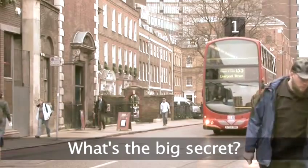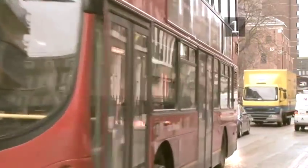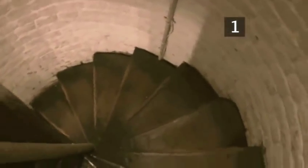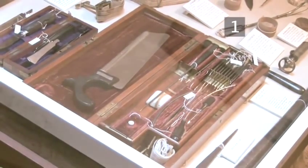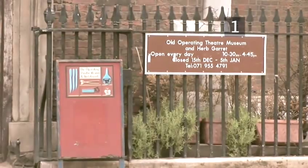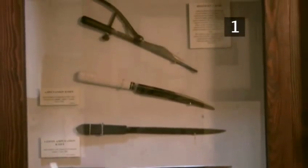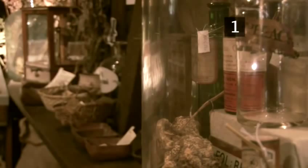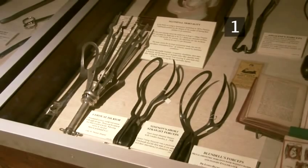Step 1: What's the big secret? Tucked away in St Thomas' Street near London Bridge, accessible only by an ancient narrow spiral staircase, is a hidden attic full of gruesome medical antiquities and historical remedies. The Old Operating Theatre Museum and Herb Garrett is a fascinating insight into the history of medicine and an enlightening journey through time into a world of excruciating operations and now dubious medical procedures.